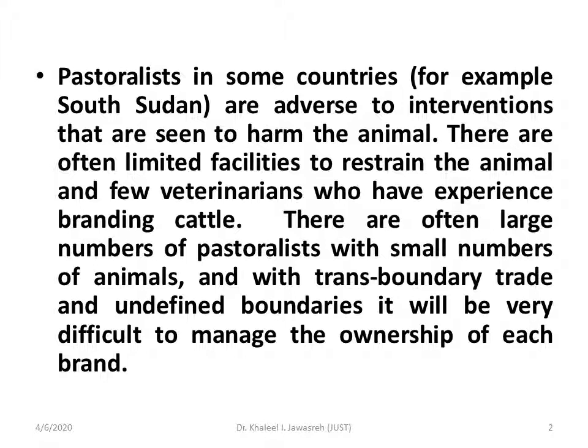We will take some examples from around the world. For example, the pastoralists in some countries — we will take South Sudan as an example — are adverse to interventions that are seen to harm the animals. There are often limited facilities to restrain the animals.